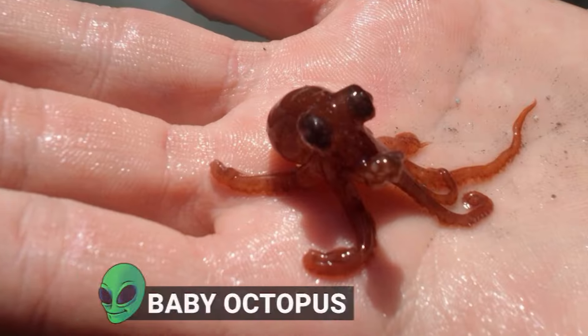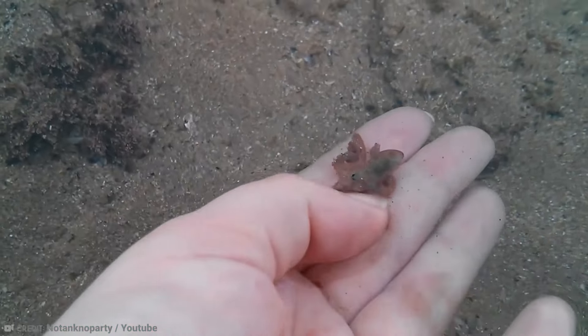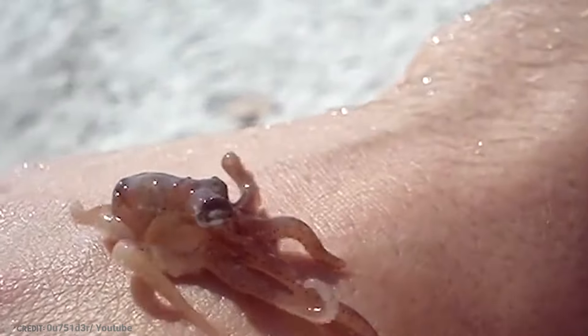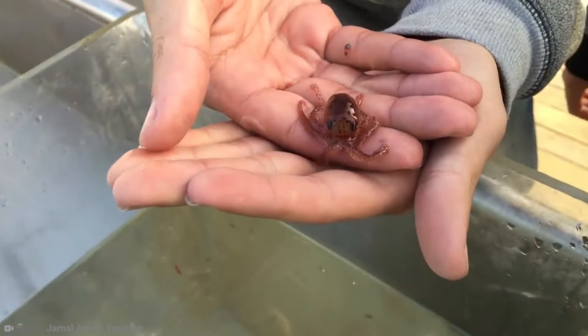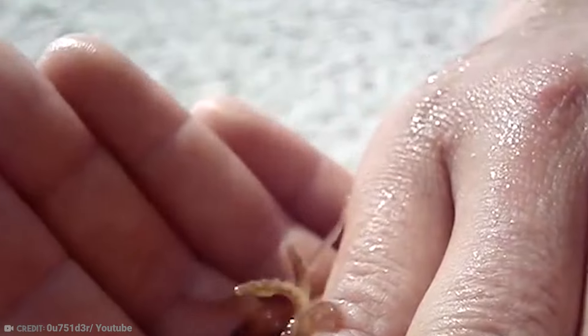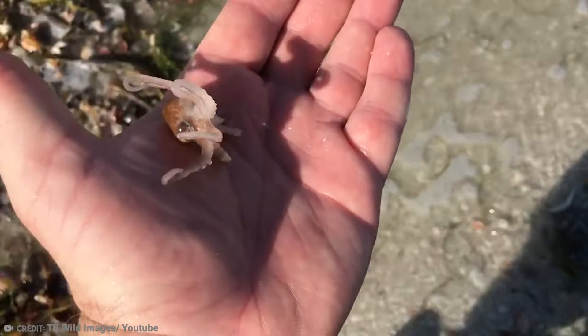Number 5: Baby Octopus. Although they are incredibly intelligent creatures, octopuses do not live very long lives. It depends on the species, but even the largest octopuses do not live much longer than 5 years in the wild, while smaller species have a lifespan of only a few months. Whatever the species, the end of their lives invariably comes after reproduction. Octopuses mate when the male uses one of his tentacles to transfer sperm to the female. The female then fertilizes her eggs, which can number as many as 400,000 in one go.